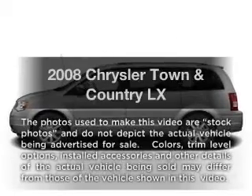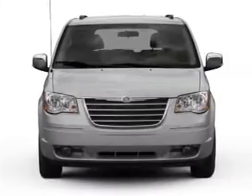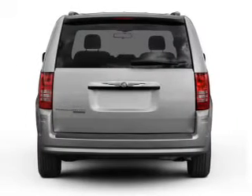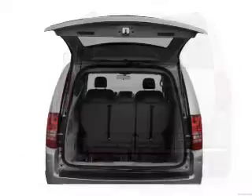Get noticed in this 2008 Chrysler Town & Country. If you're looking for an automobile with great attributes, look no further. With a reliable six-cylinder engine that responds smoothly to its automatic transmission, you will appreciate the safety feature of anti-lock brakes.